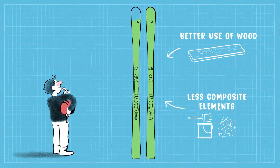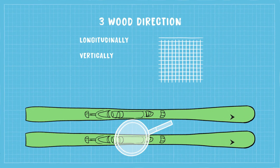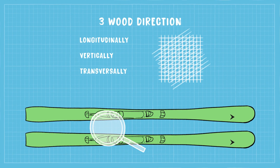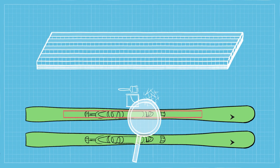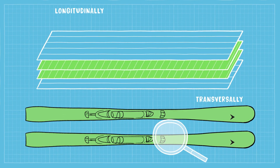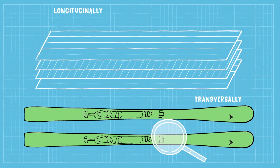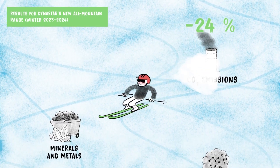Our innovative industrial core process uses three directional wood layers instead of one to deliver the same mechanical performance as composite fibers. With a core made of rectangular pieces of wood, there's no need to machine the wood lengthwise, so less wood goes to waste.